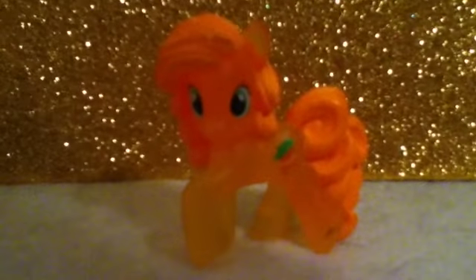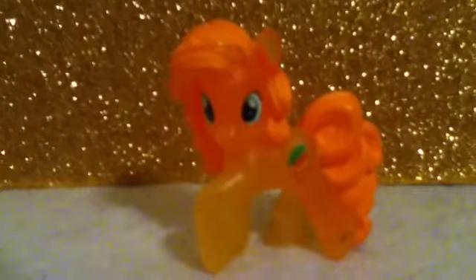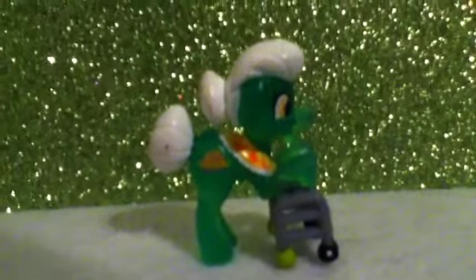Next is Carrot Top. Here she is — we got her in a stocking again, not much to say about her. Next one is Granny Smith. I bought her with some money I got for Christmas, the same year as Lotus and Carrot Top, on the 26th of December 2013. I got her at Target.